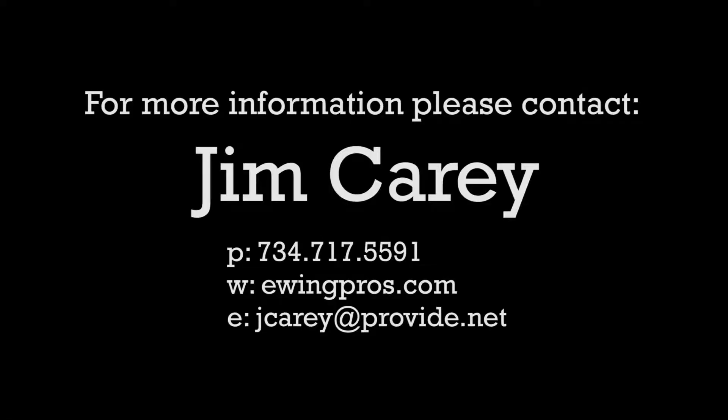If you have any questions regarding this listing or any other, please contact Jim Carey at 734-717-5591 or visit EwingPros.com.